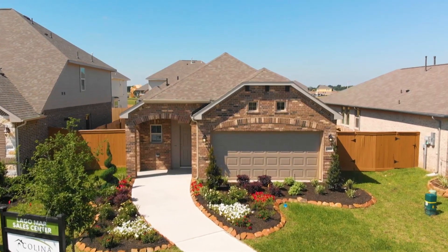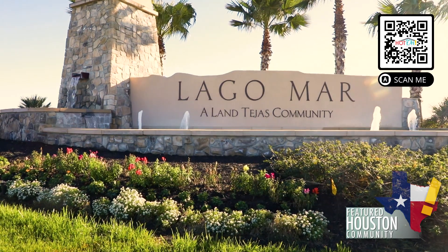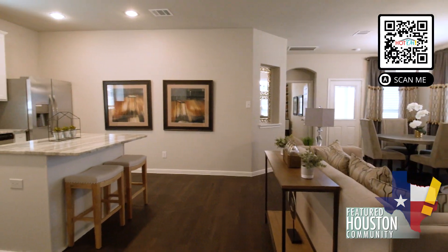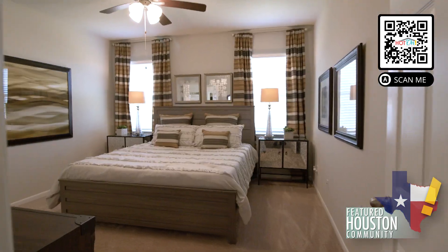Find the best of Texas living with Colina Homes in the 2,000-acre master-planned community of Lago Mar. Colina Homes delivers energy-efficient, high-quality, flexible homes that are built with attention to detail and craftsmanship. From the moment you step into a Colina home, you'll feel right at home.